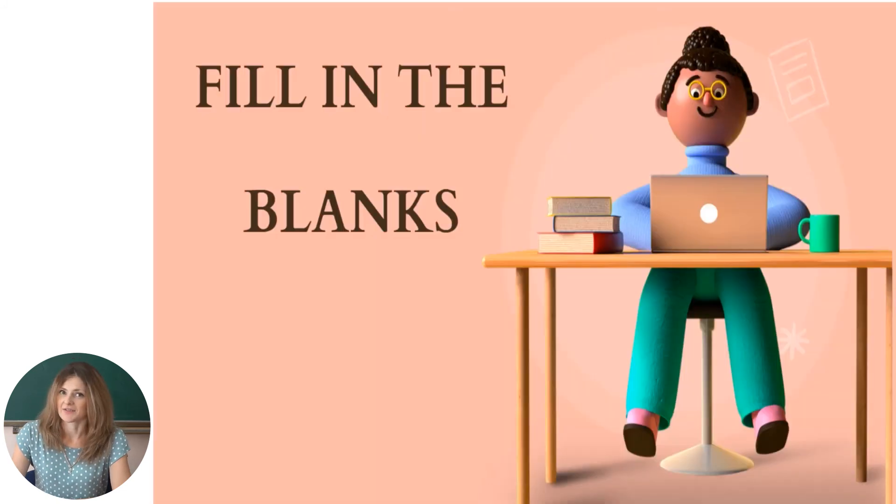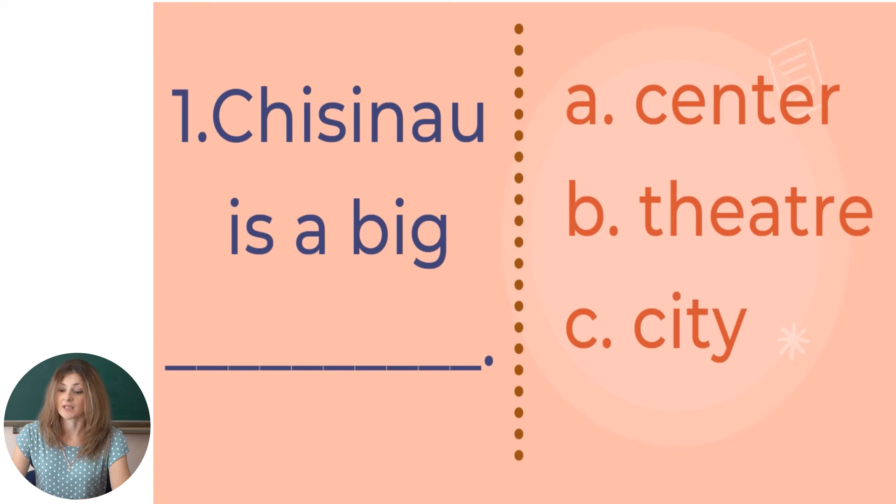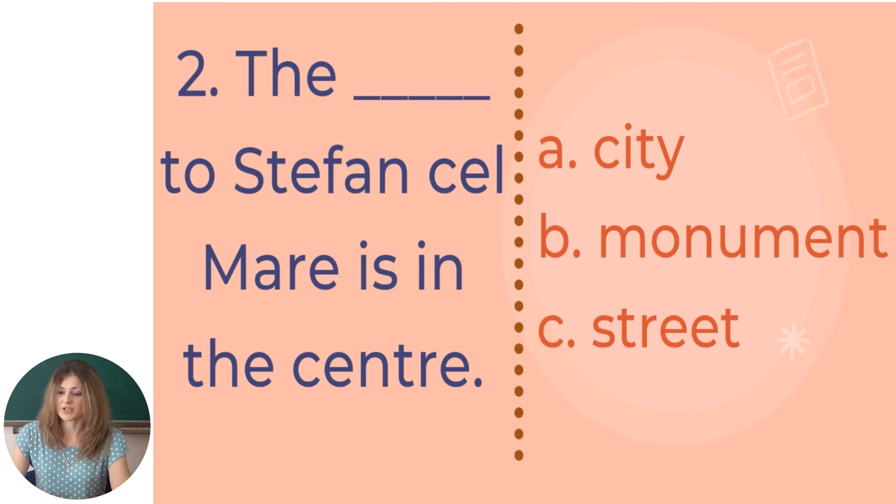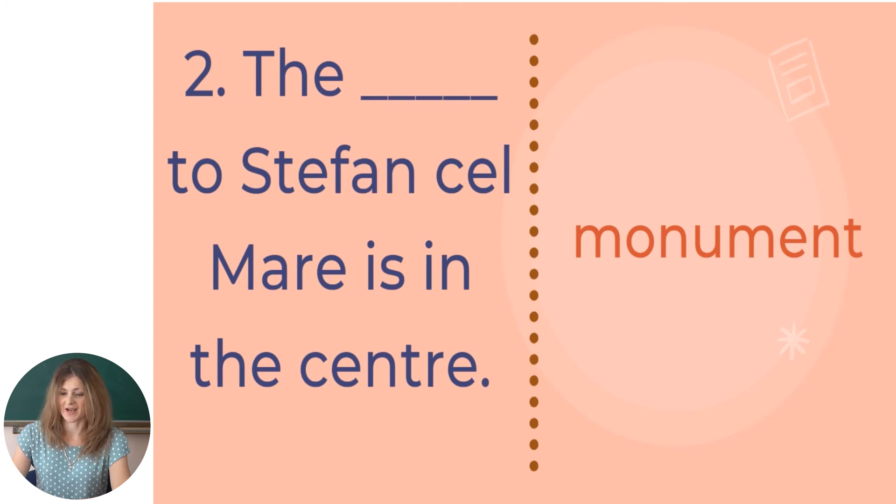The next activity is fill in the blanks with the correct word. Try to remember everything we read about Chisinau and do your best. The first sentence is: Chisinau is a big — center, theater, or city? Definitely it's 'city.' Very good. The monument to Stefan cel Mare is in the center — right you are.